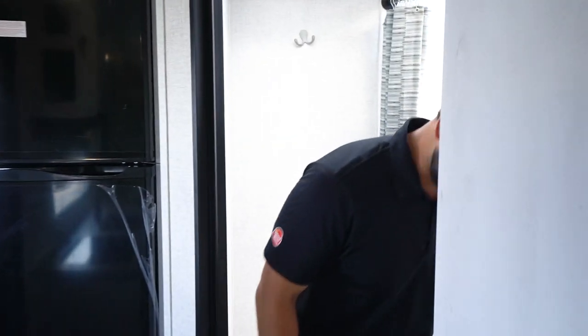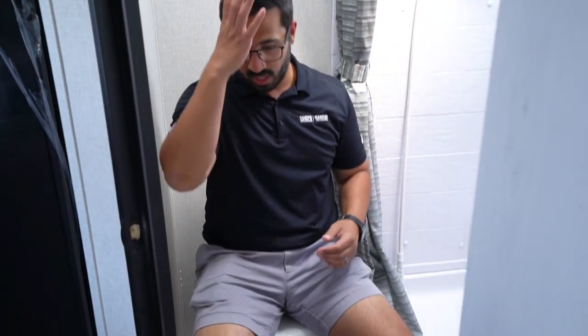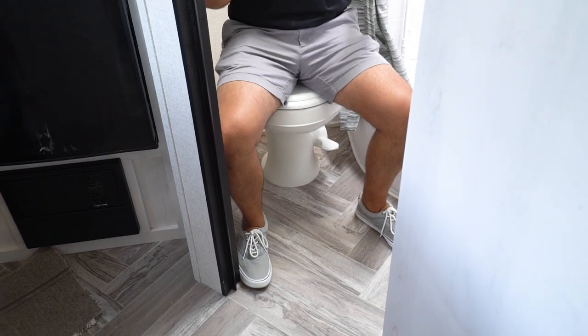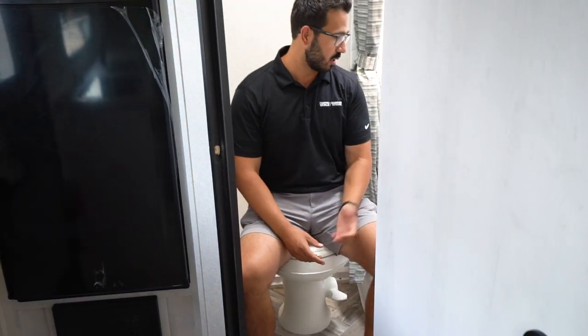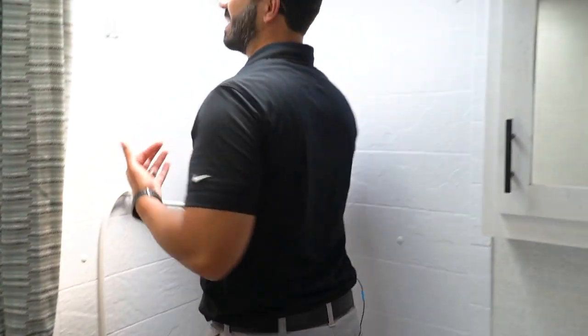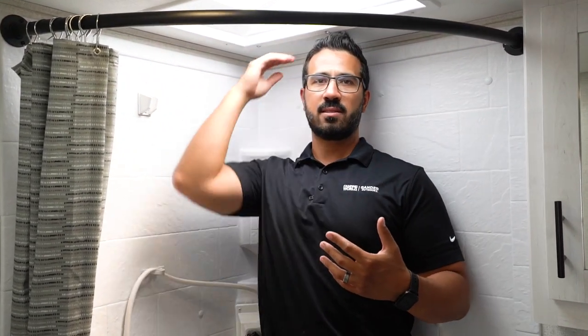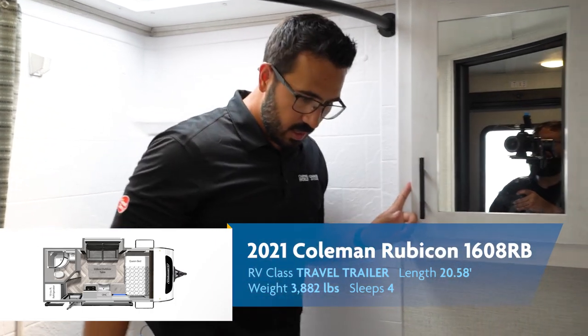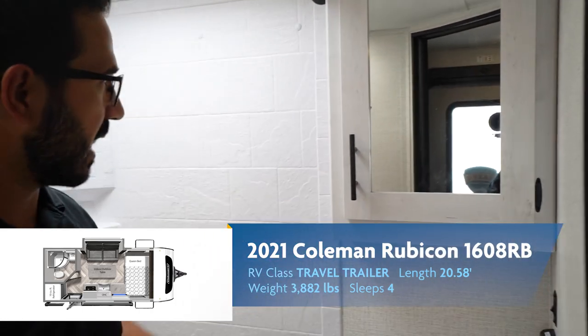Making our way into the bathroom — I'll take a seat on the toilet to show you the space. I have good leg space and no shoulder issues at all. I could sit here and read a book if I wanted. Stepping into the shower at six feet tall and 200 pounds, I don't feel like I'm going to fall through — there's more than enough headroom even without the skylight.